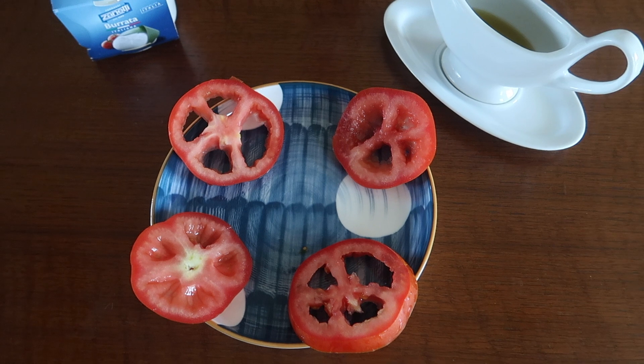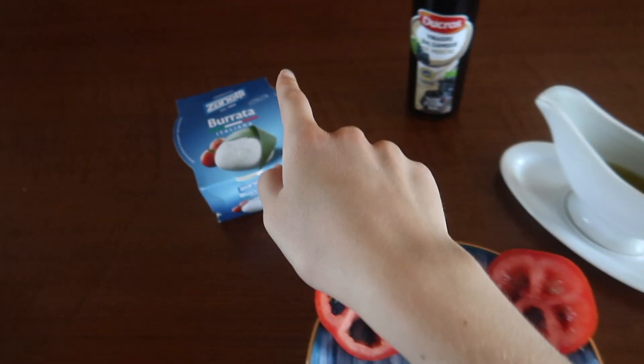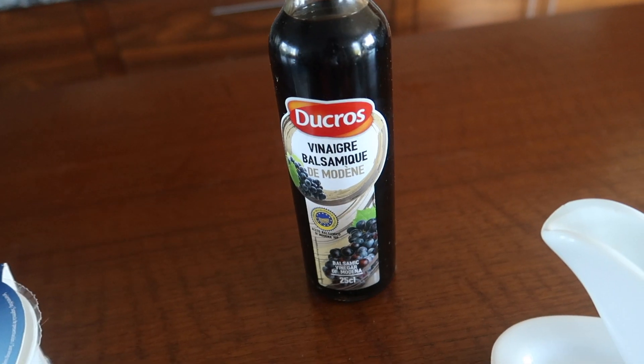I'm also going to do a tomato and burrata salad. For that I only need the burrata, tomatoes, olive oil, and balsamic vinegar.